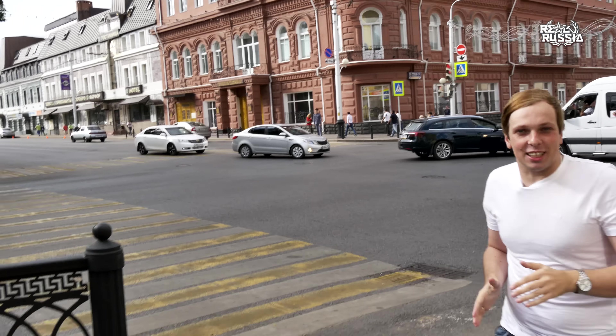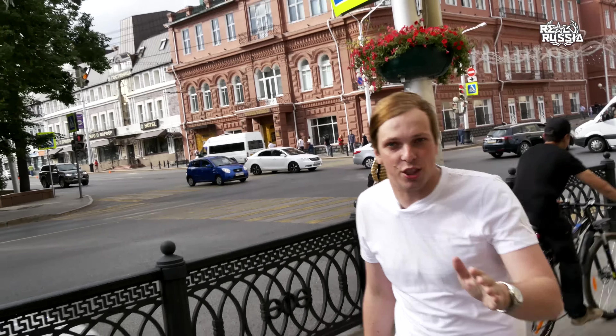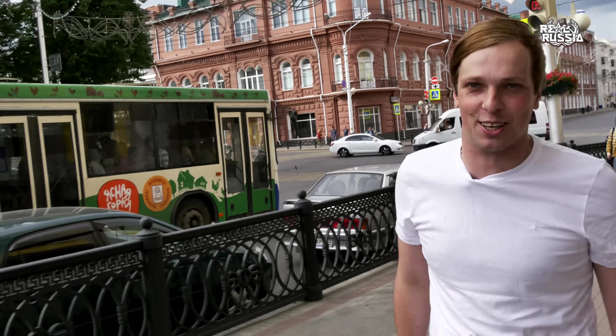Hello everyone, boys and girls, ladies and gentlemen. You're watching Real Russia Channel, the deepest insight into the real Russian life with no fake and no bullshit. My name is Sergei Baklykov behind, or now in front of the camera, Artur Baklykov.